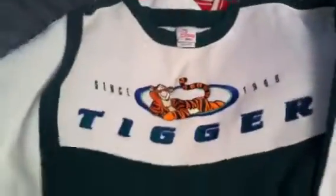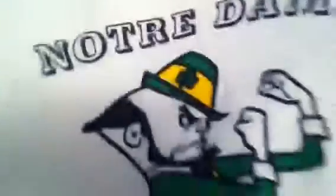On to the crew necks. This one was real clean — the only reason I picked it up, it's a Tigger. I like cartoon shit. Disney Store, size XL, real nice, green and white. Notre Dame Fighting Irish — real sick, it's a Nutmeg XL, got the big Fighting Irish in the middle.